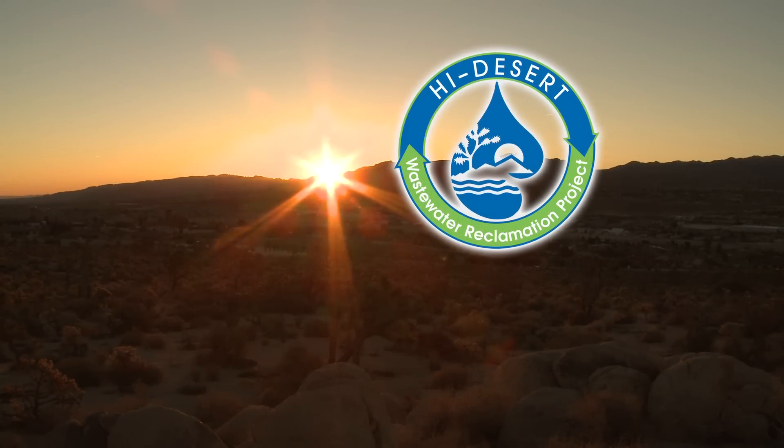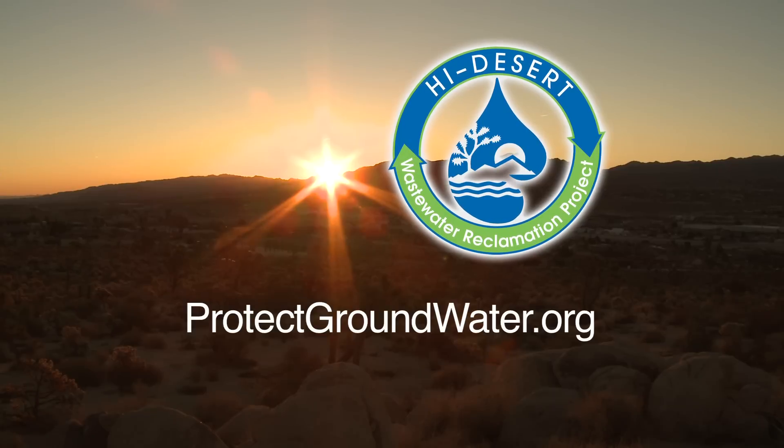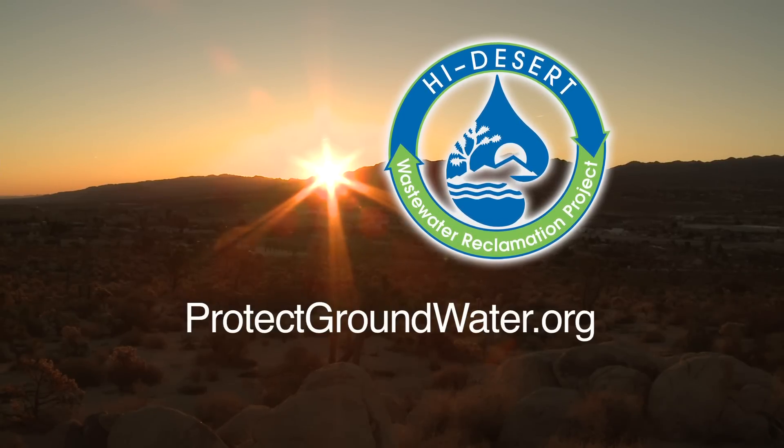For more information about the wastewater reclamation project, visit ProtectGroundWater.org. Thank you.